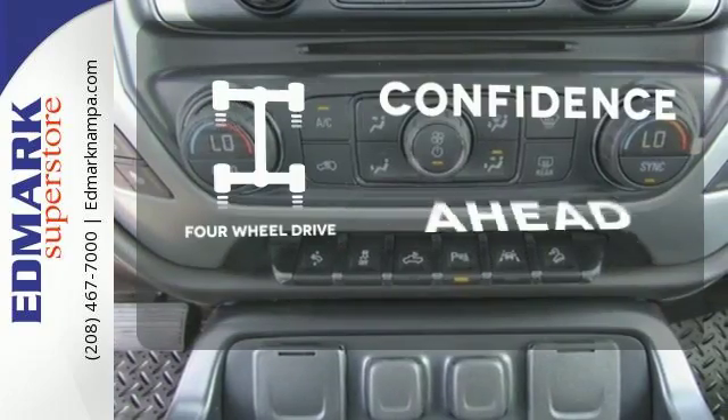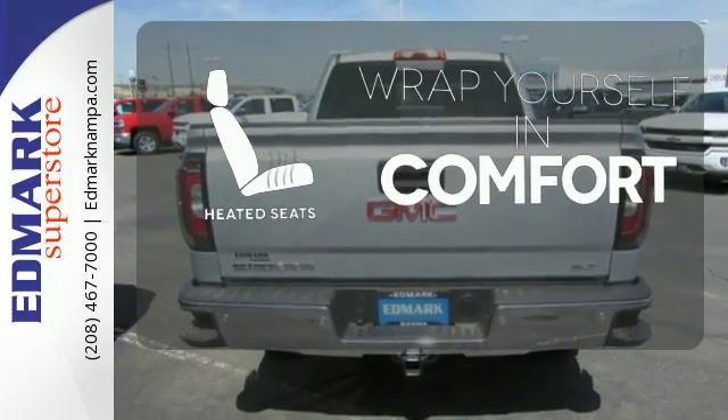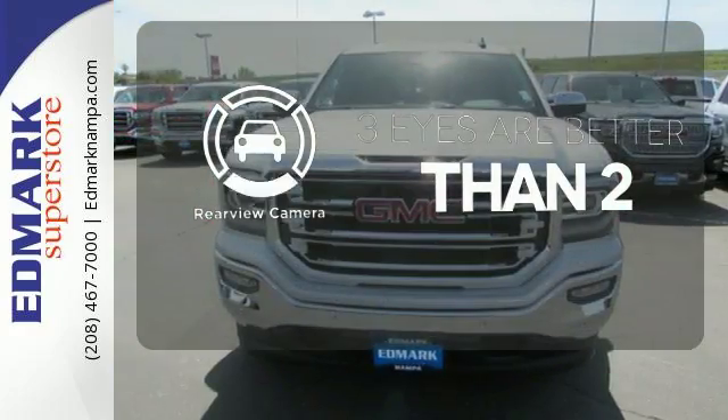Feel the confidence as you control the road with your four-wheel drive. Warn off the chills with the heated seats. The backup camera gives you a clear picture of what's behind you.